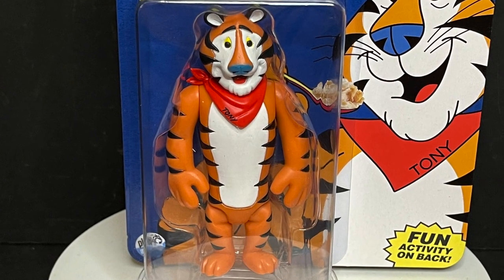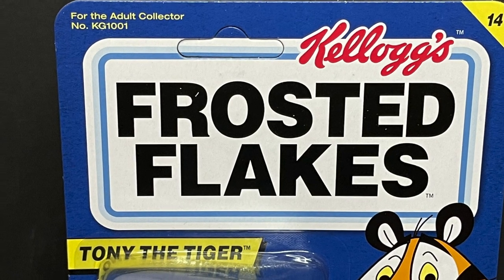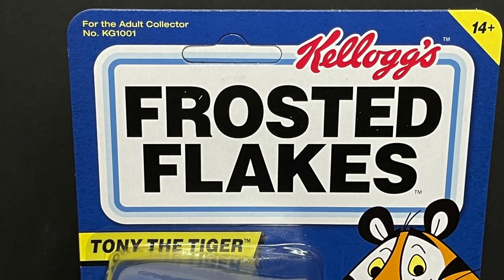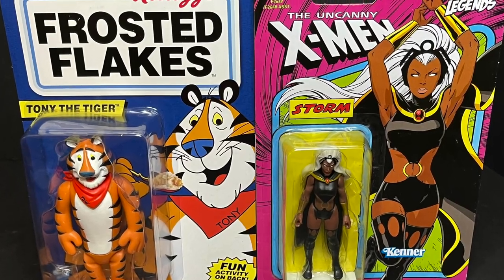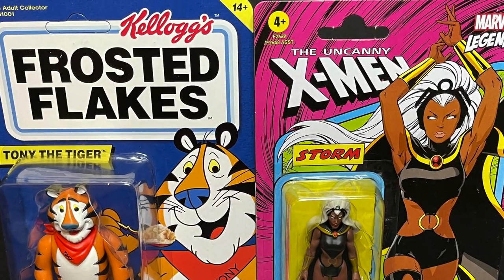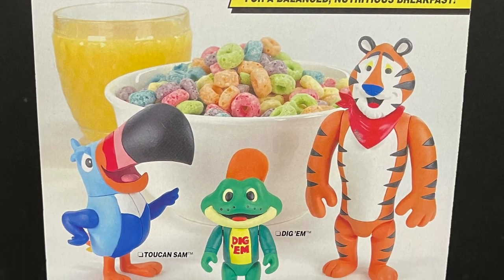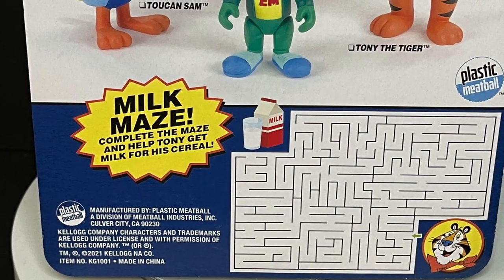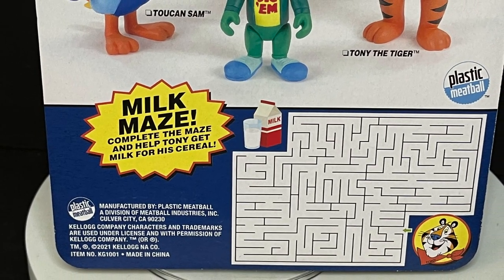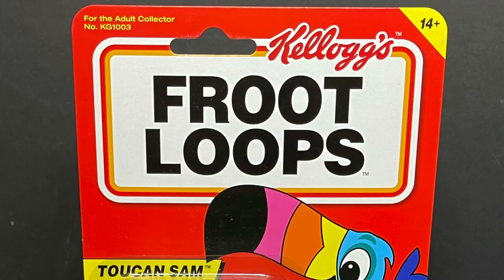That's how this video is going to go. You can see, very Kellogg's inspired in that more 4 inch, 3 and 3 quarter inch sort of style, much like the new Marvel 3.75s. You got Storm meets Tony the Tiger, and on the back side you get a nice photo of all the figures, and something I really like — because that's what you would find on a cereal box — a little milk maze, so you can help Tony the Tiger find some milk for the cereal.